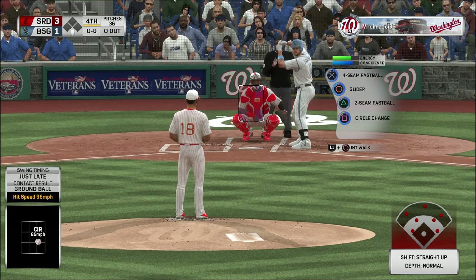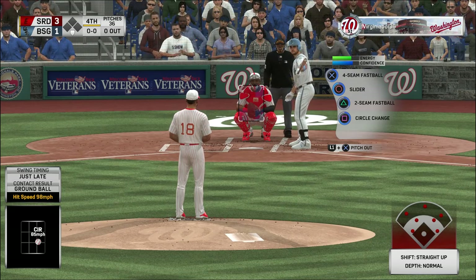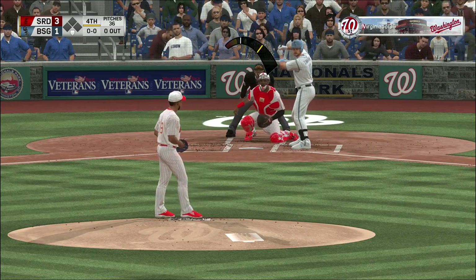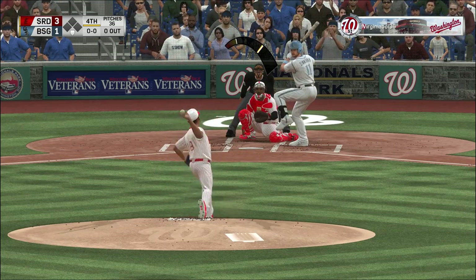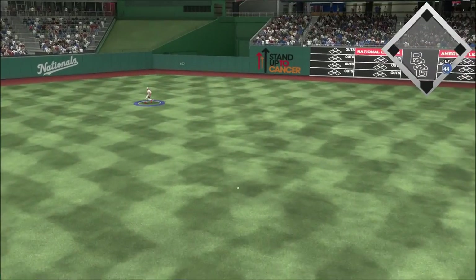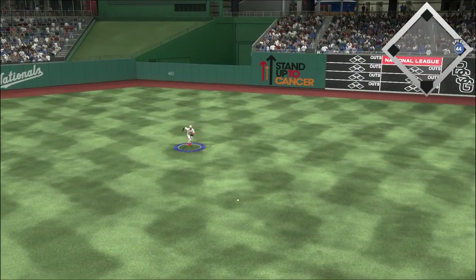Coming to the plate, Ryan Zimmerman. He's one for one thus far. First baseman Ryan Zimmerman — hit back toward the mound, and a base hit. So the leadoff man is on to begin the inning.